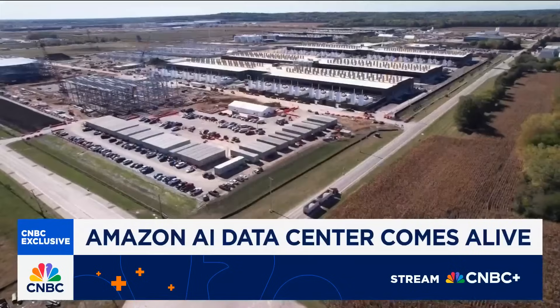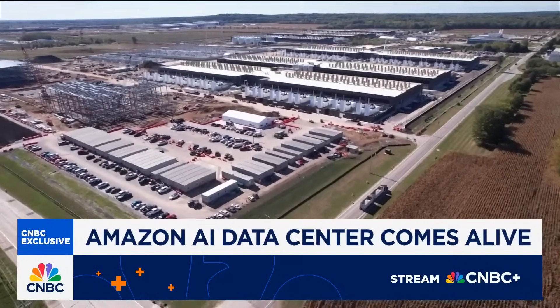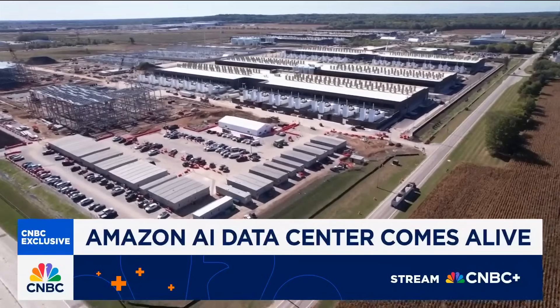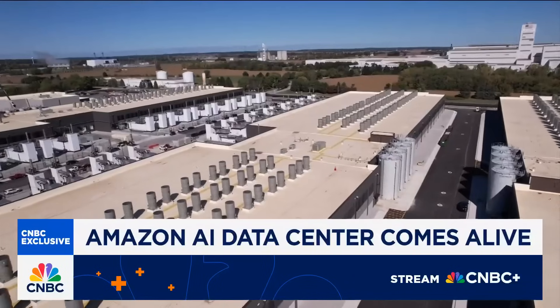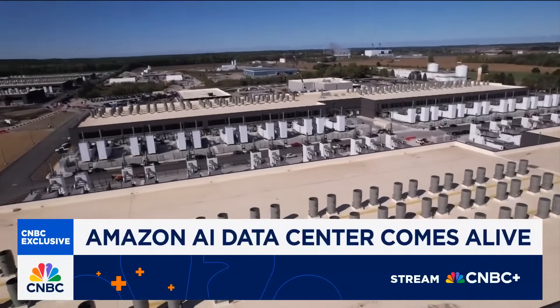Good morning. So in less than a year, Amazon turned Indiana cornfields into its biggest AI data center yet. It's also a major swing on its homegrown chips and speed-to-market infrastructure. This compound was built exclusively for OpenAI rival Anthropic, which is now running its Claude models on half a million of Amazon's in-house AI chips called Trainium-2.